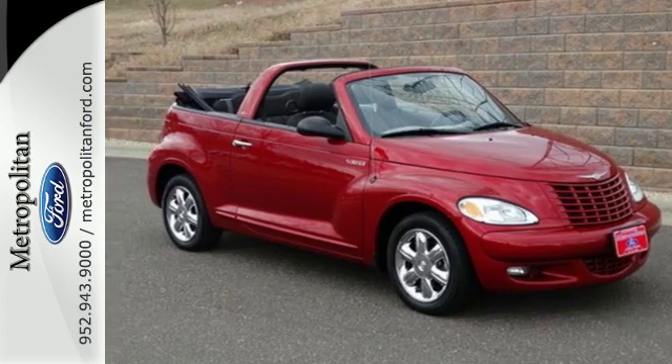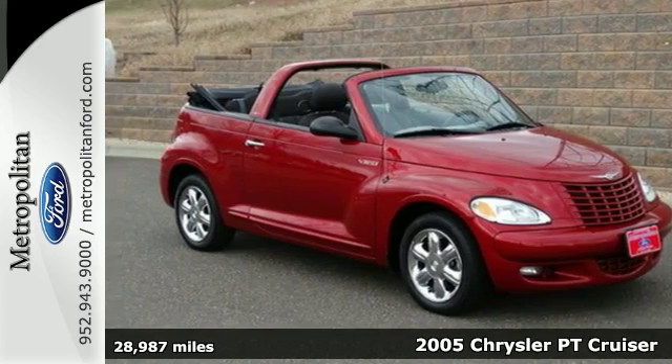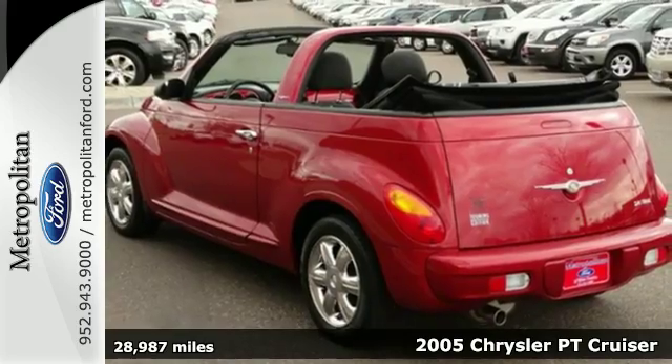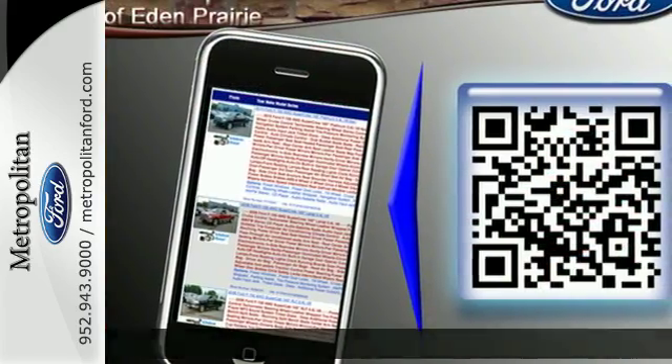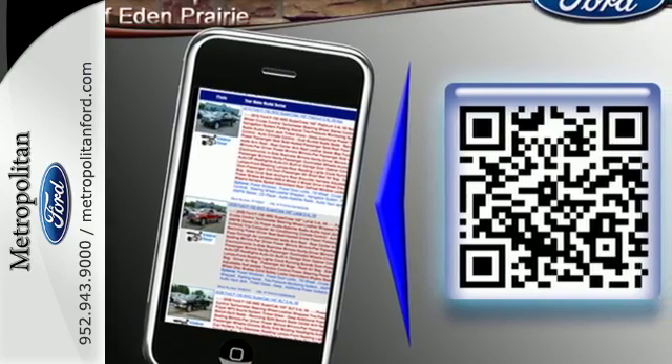Here's a 2005 Chrysler PT Cruiser. Standard safety features include power steering, dual front airbags, intermittent windshield wipers, power brakes, and a rear window wiper.